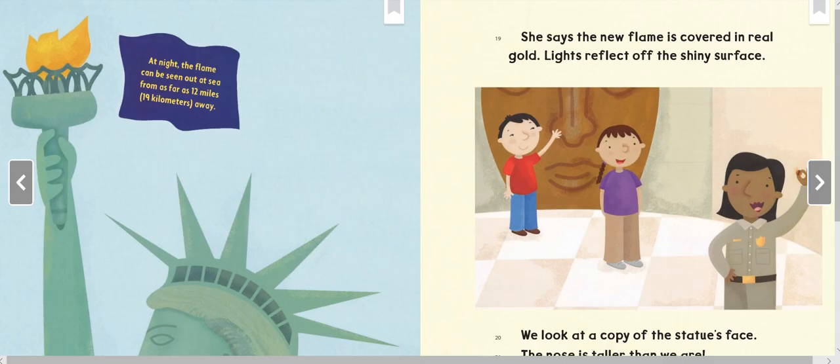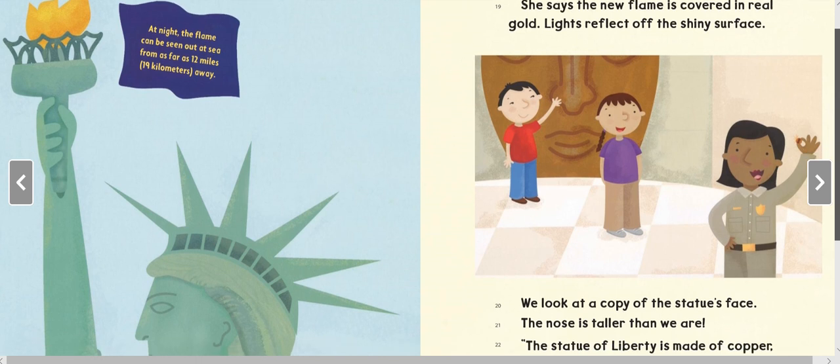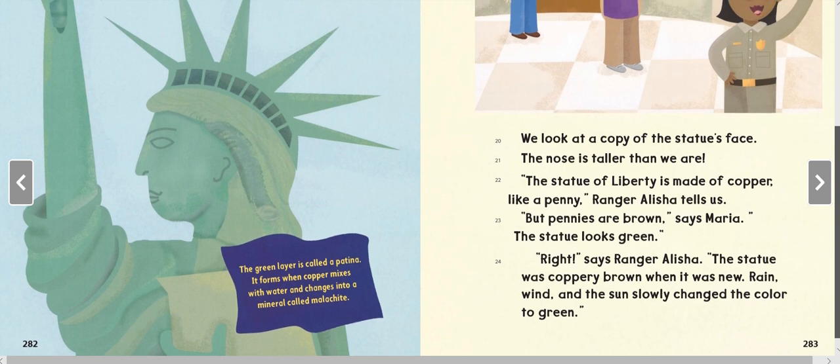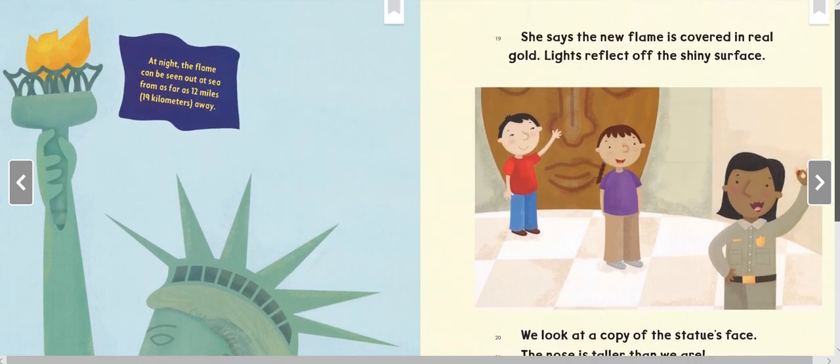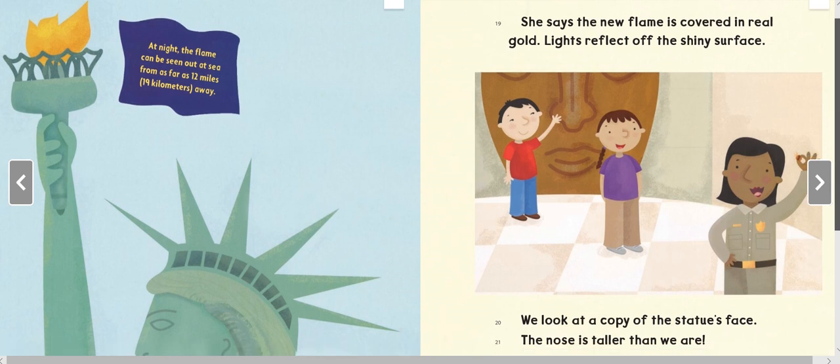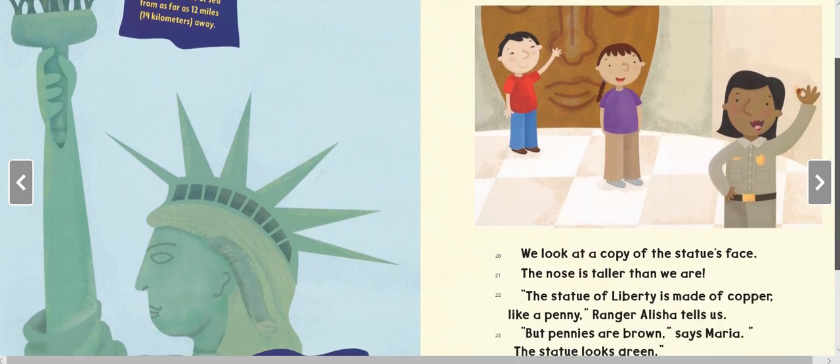At night, the flame can be seen out at sea from as far as twelve miles (nineteen kilometers) away. The green layer is called a patina — it forms when copper mixes with water and changes into a mineral called malachite. The new flame is covered in real gold. Lights reflect off the shiny surface.